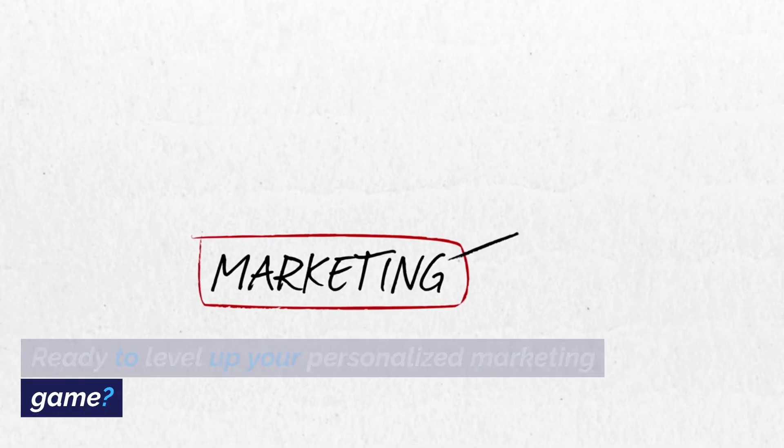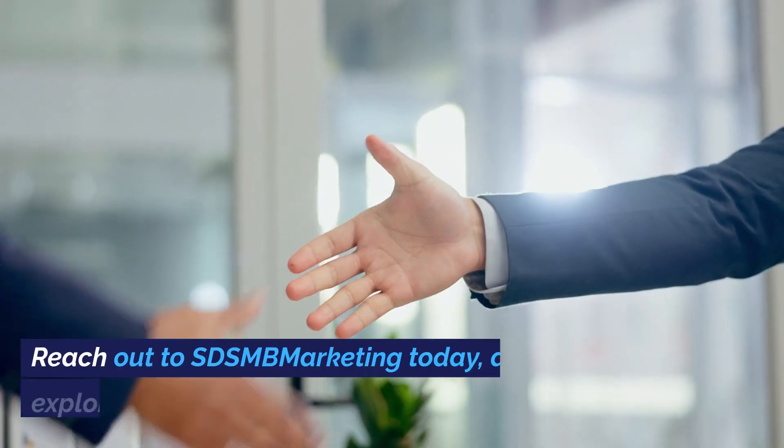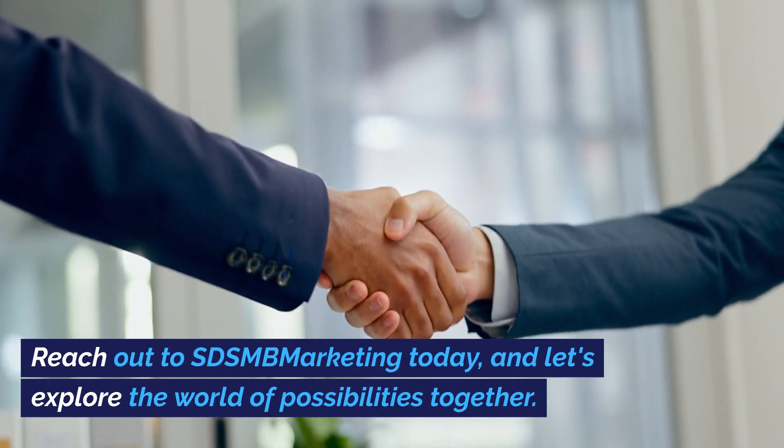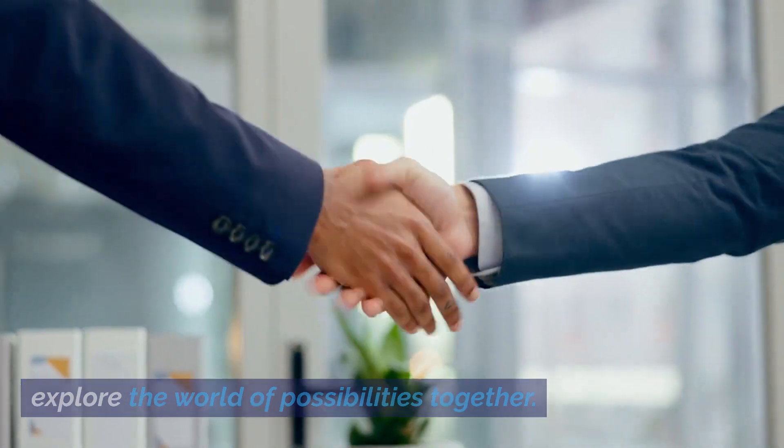Ready to level up your personalized marketing game? Reach out to SDSMB Marketing today, and let's explore the world of possibilities together.